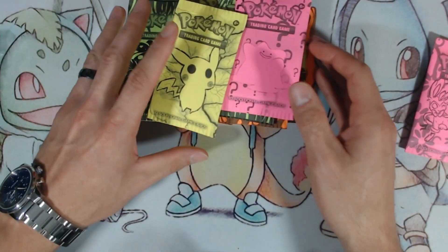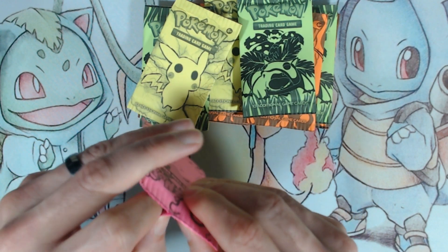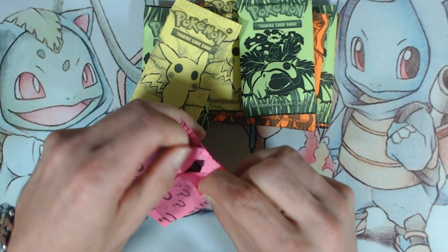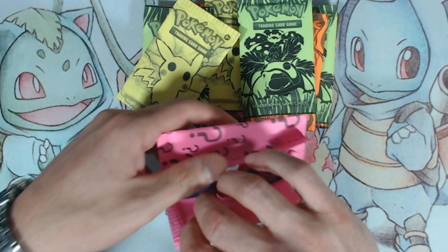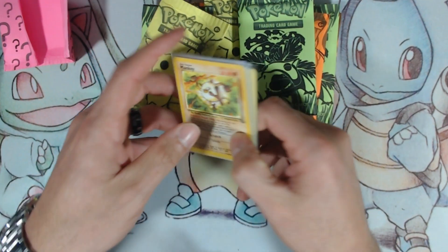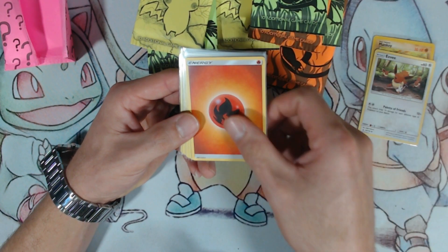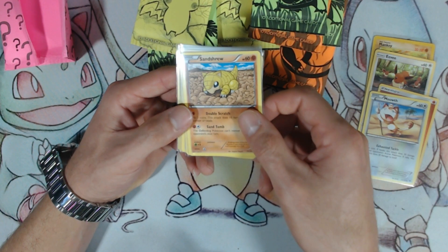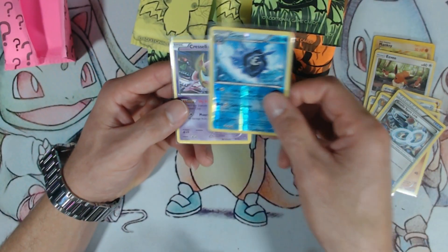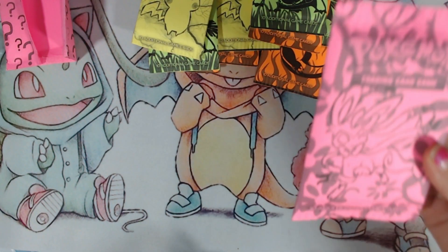I'm gonna open the Ditto pack. I don't want to damage the artwork because these are really really cool. It's coming apart — it's like some paper or something. The cards are just like that — they're already sleeved, that's pretty cool. I don't think there's any trick or anything, I'm just gonna flop them over. We got a Manky from the Fossil set, an Eevee, a fire energy, a Meowth, a Sandshrew, a Swinub — that's a Ursaring — Steelix Spirit Link, reverse Cloyster. Nothing great in this pack, but they came sleeved — that's pretty awesome. That was the Ditto pack.